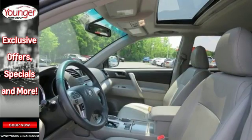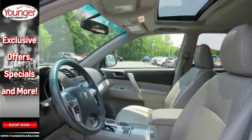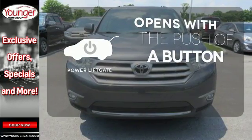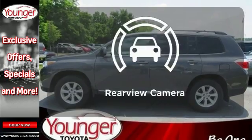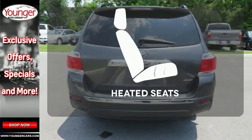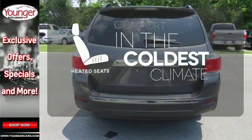Feel protected with its anti-lock brakes and front and rear stabilizer bars. The power liftgate offers automatic rear door operation with the push of a button. The backup camera gives you a clear picture of what is behind you, and the heated seats keep you comfortable no matter how cold it is.